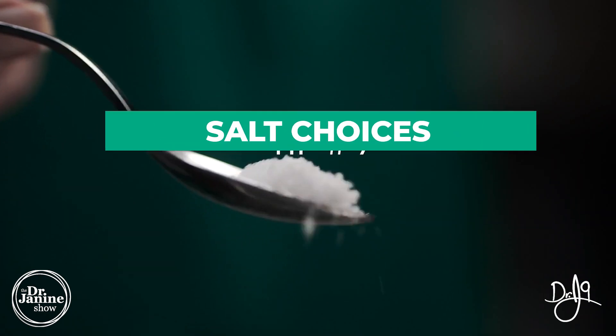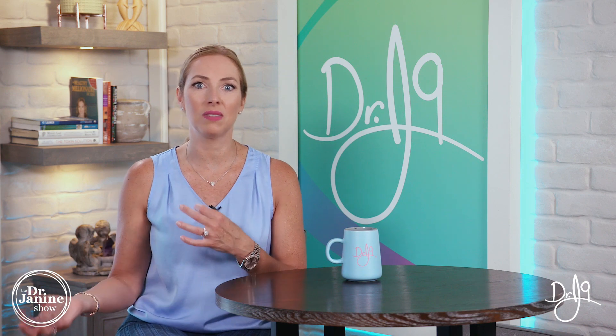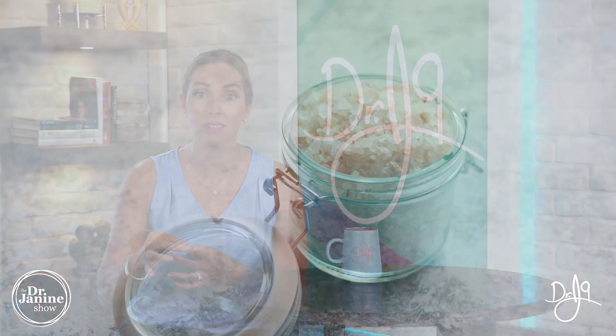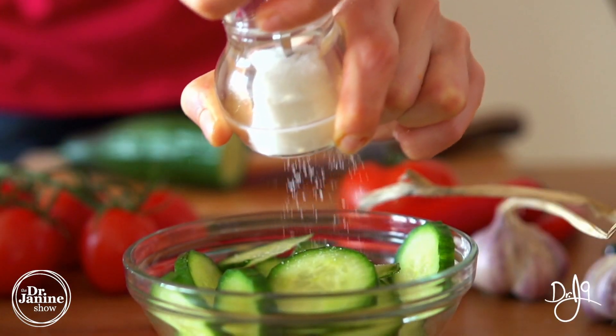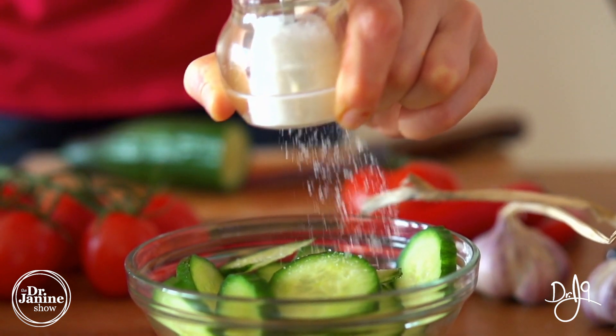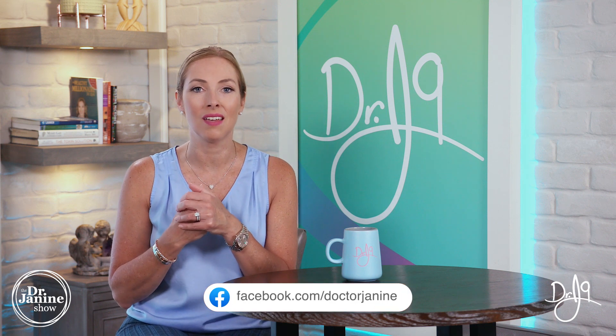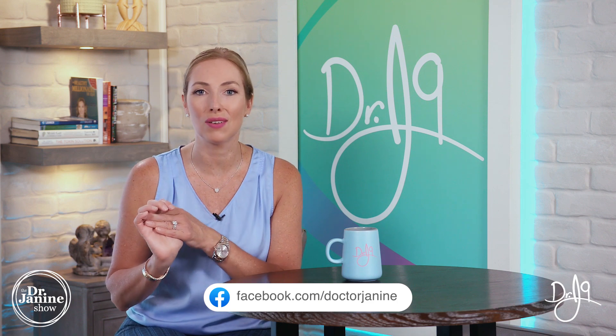Tip number seven is to really pay attention to the type of salt that you're using in your cooking and diet. Make sure that there is some naturally occurring iodine within that salt. Sometimes iodine needs to be added back into a sea salt, and if you're using table salt, this is something to pay attention to. Table salt isn't my favorite source, but I use a mixture of salts: Celtic salt, Himalayan, sea salt, and also a little bit of regular table salt, but not that often.